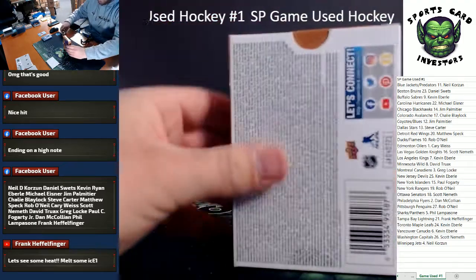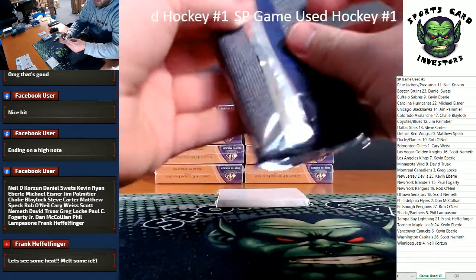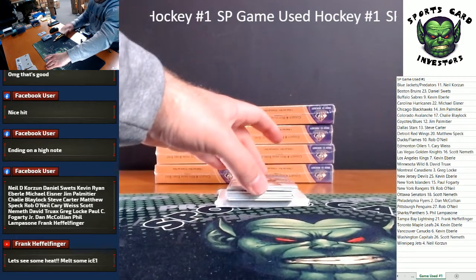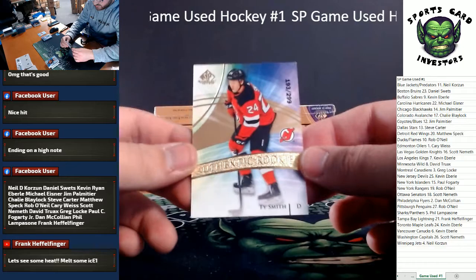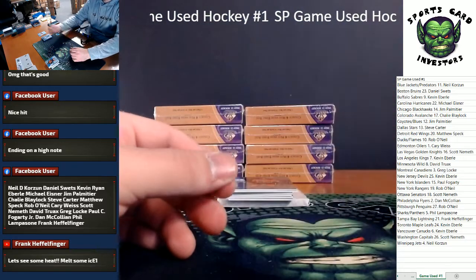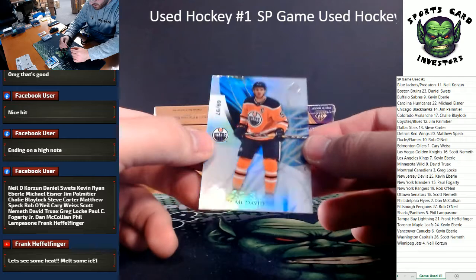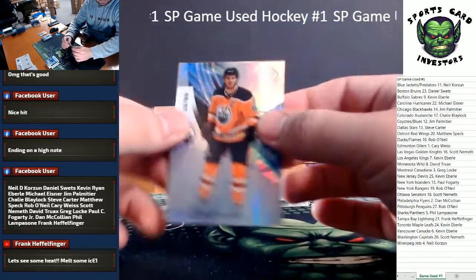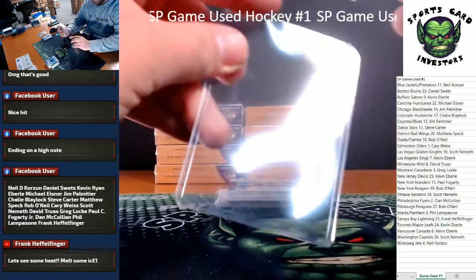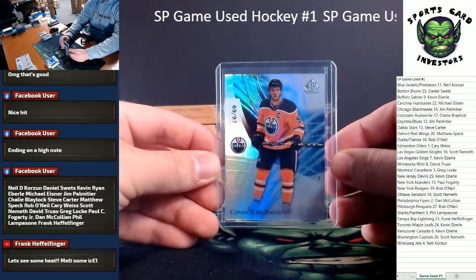Box number two. Let's see if we can actually get the pack open. There we go, now we're talking. Starting us off, Authentic Rookies — Ty Smith, number 299 for the Devils. We got a very nice one — number 97, 69 out of 97, Connor McDavid. That's sick. Going to the Oilers, low number going to Cary.